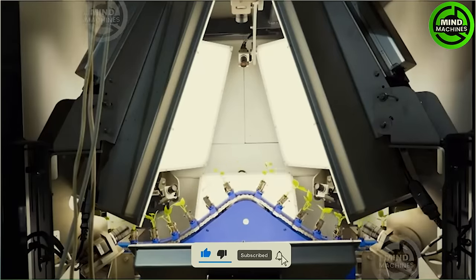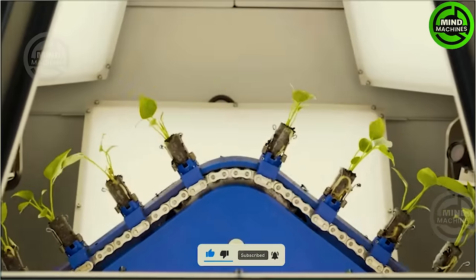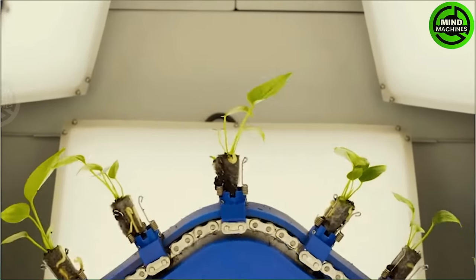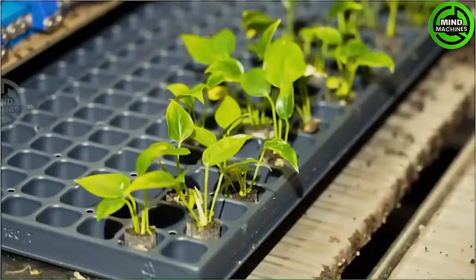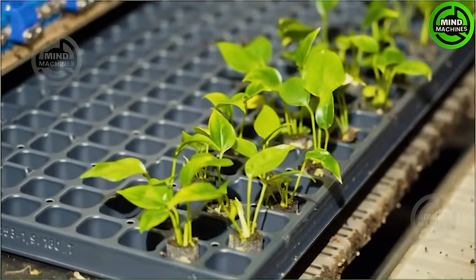The ISO Grade 8000 is the newest grading machine by ISO. It grades every plant individually — the young plants are picked out of a tray and placed into a rail where each plug with a plant is placed into a separate holder.